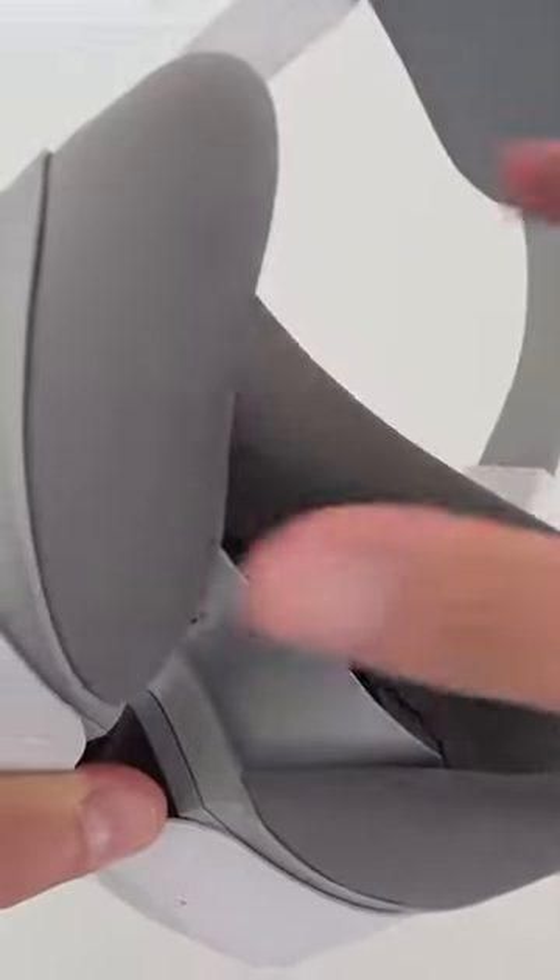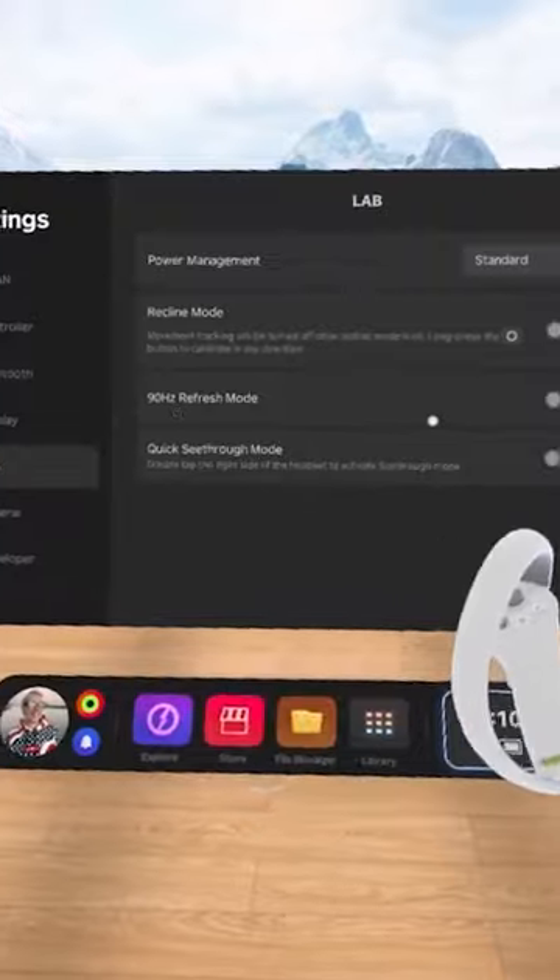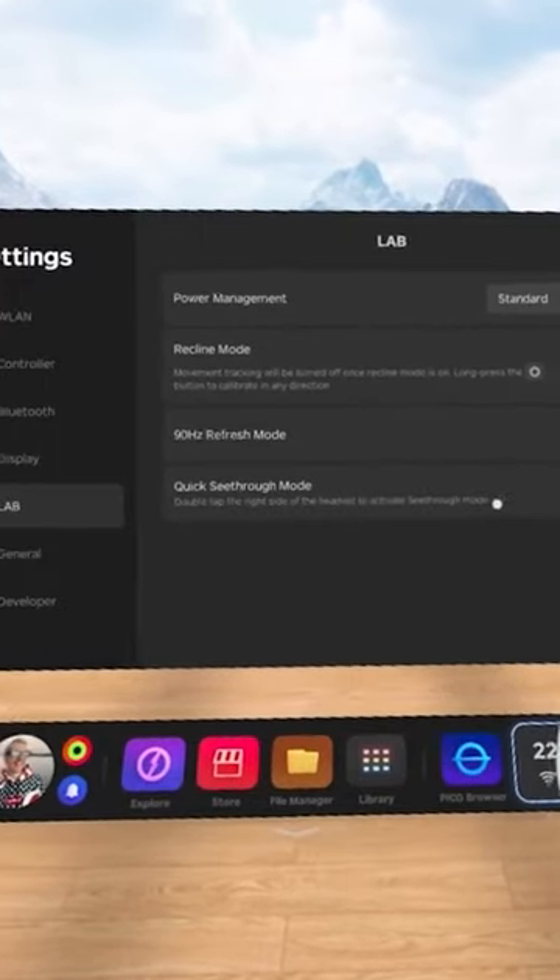Hedges additionally unveiled the revamped Pico 4 controllers. The tracking ring coils around the grip to avoid collisions between controllers when both hands are in close proximity. Hedges also described an impressive-sounding haptic technology.